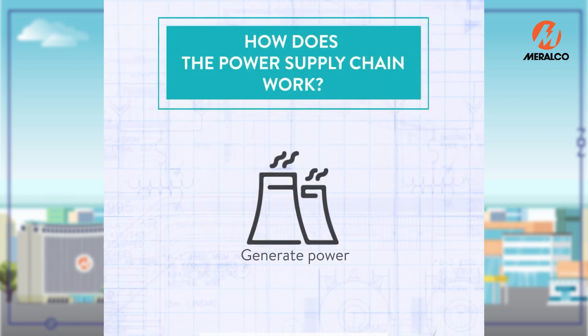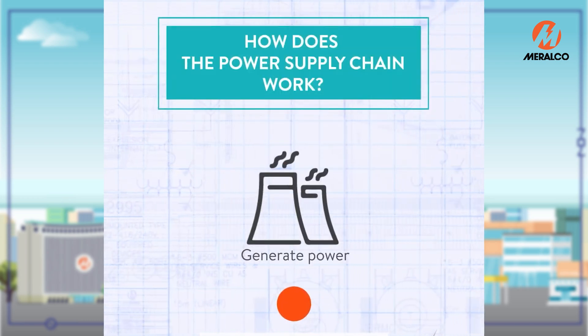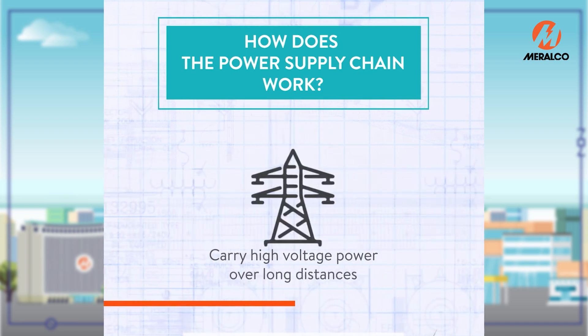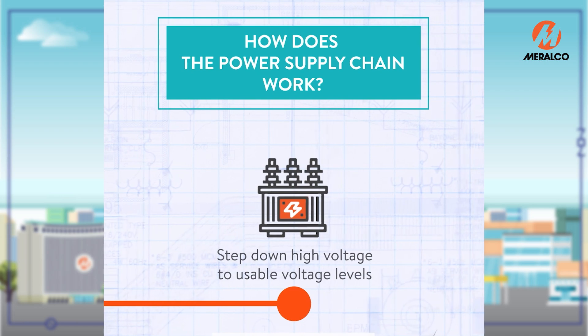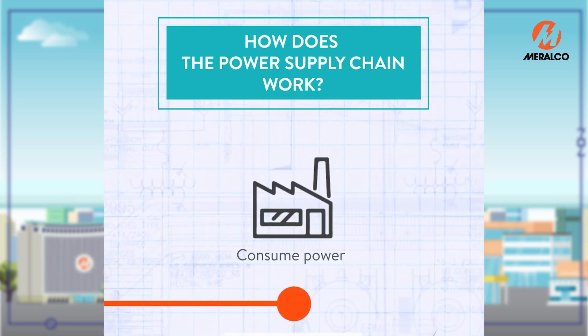Generation companies produce power. Then, the generated power flows through the transmission grid and sends it to distribution utilities like Meralco, who then delivers it to the end users.